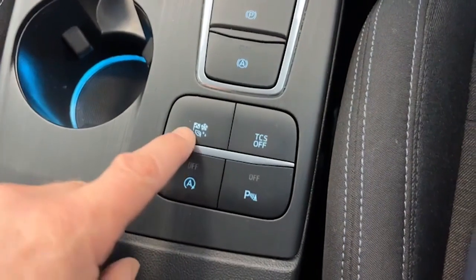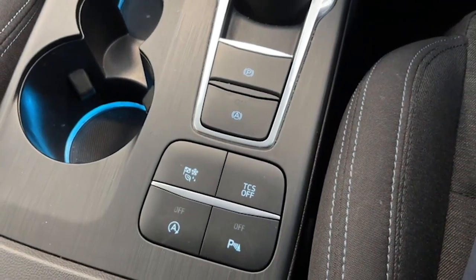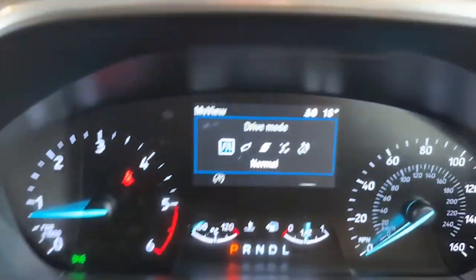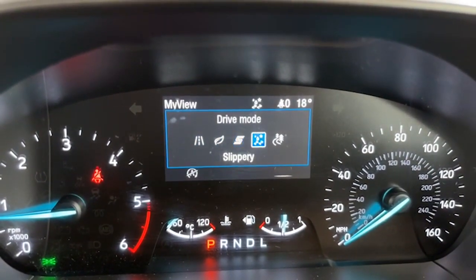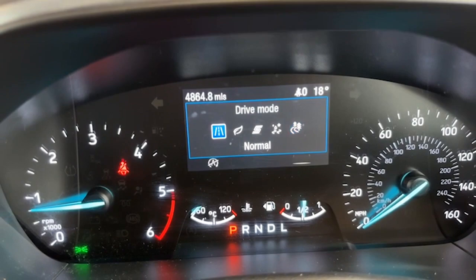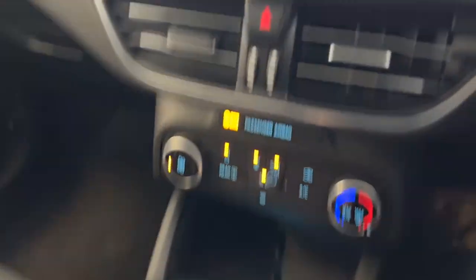We'll show you the different driving mode options on the car. You have eco, sport, slippery conditions, and trail conditions — you'll notice it knocks off the traction controller as well. A driving mode for every occasion, which is brilliant.